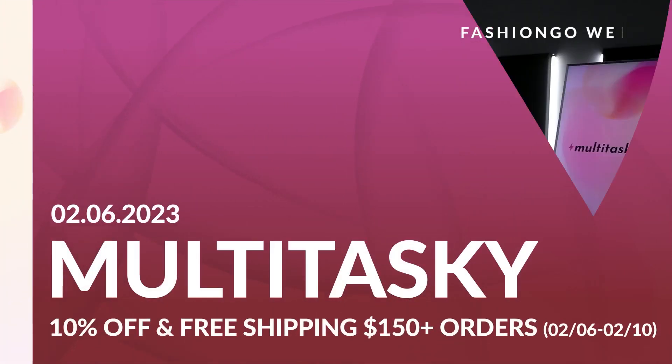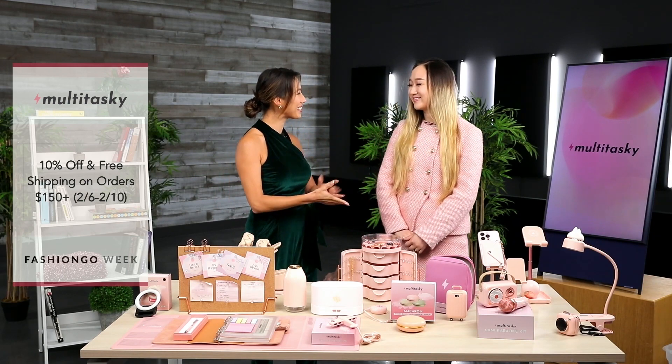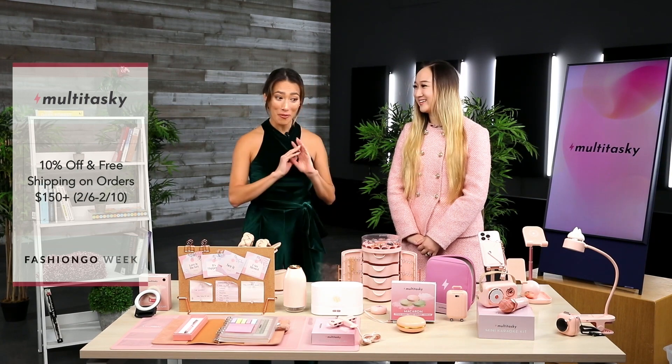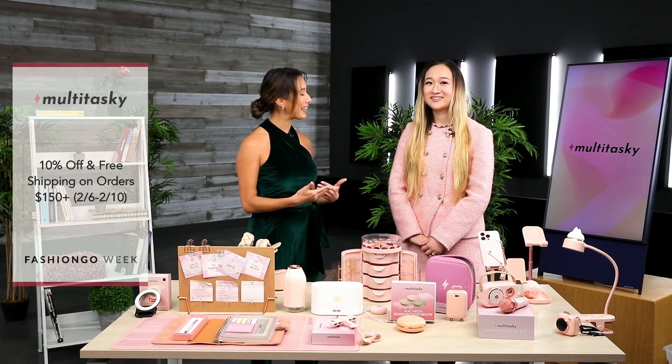Hello and welcome to another Fashion Girl Live. I'm your host Yasmeen Tanrass and today I am joined by Julia at Multitasky. How are you doing today? Doing pretty well, pleasure to be here. I am very excited to dive into your product here, but first talk to us a little bit more about Multitasky. What is it about and when was it made?